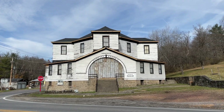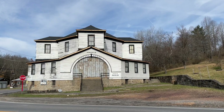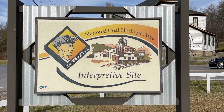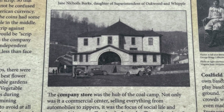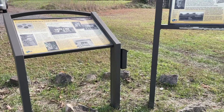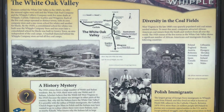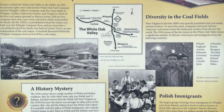On the way to Fayetteville, there are plenty of sites along the way, like the Whipple Company Store in Whipple, West Virginia. Once a company store for coal miners, it was built around 1900 and closed as a company store in 1957 when the New River Company mine closed. It was later used as a museum and a gift shop.